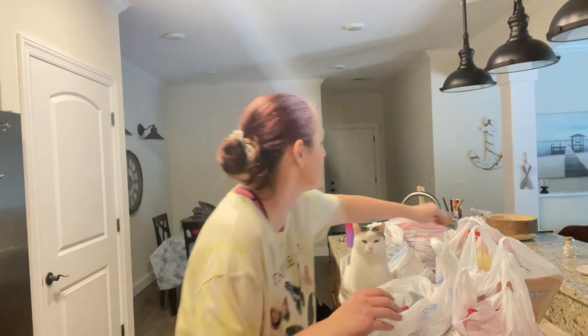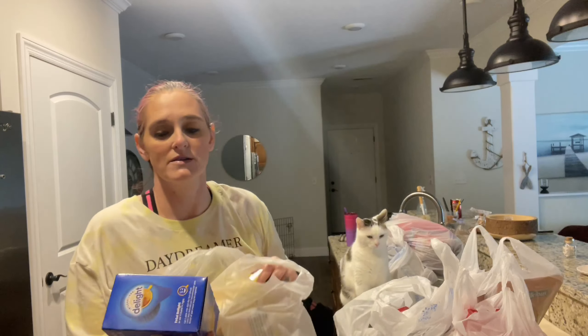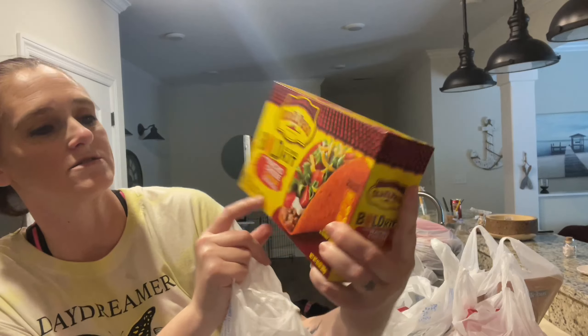I'm going to use the sandwich baggies for like chips and other snacks. I got a big thing of cheese that I'm going to take to school with me for snacks — for some reason when I study I've gotta have a snack. I went ahead and picked up this French vanilla coffee creamer, a pack of nacho cheese taco shells. For some reason I cannot eat regular taco shells anymore — they have to be the flavored ones.